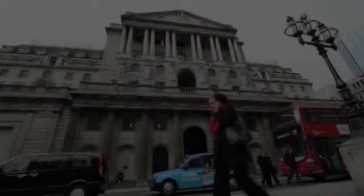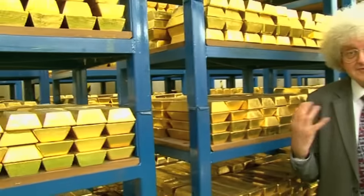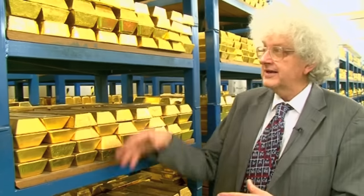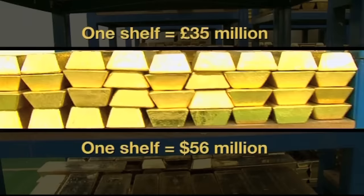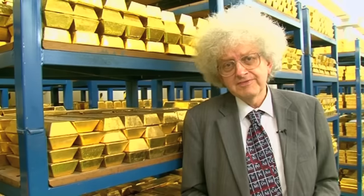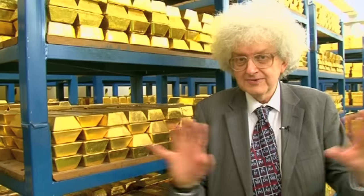We're in the vault — the bullion vault of the Bank of England. I've never seen so much gold; in fact I've never seen so much of any element. We're standing here and each shelf has got a ton of gold, which is worth 35 million pounds at today's price — tomorrow it might be worth even more. It's very secure; we've been through a whole series of security checks.